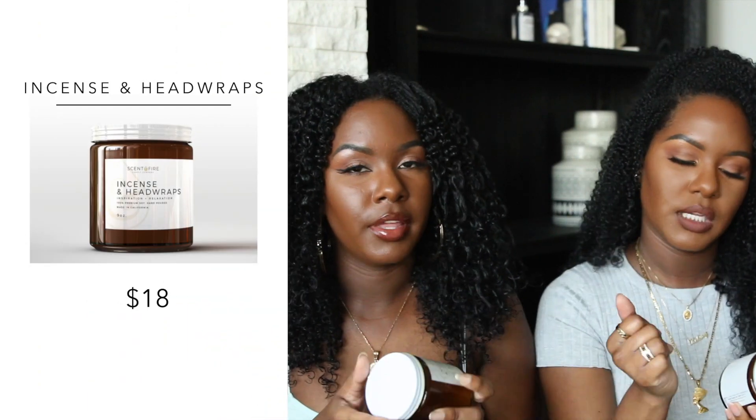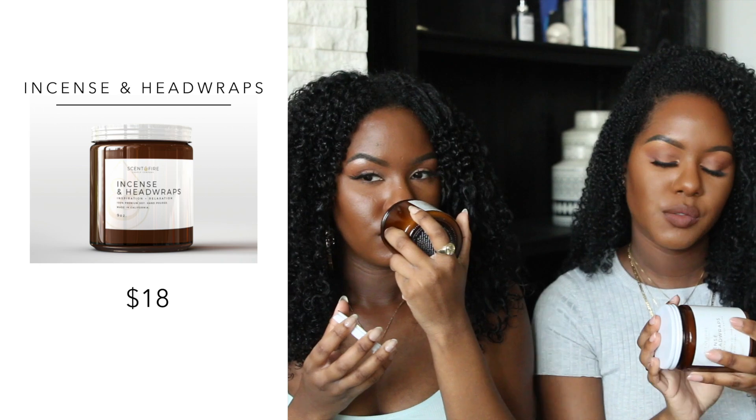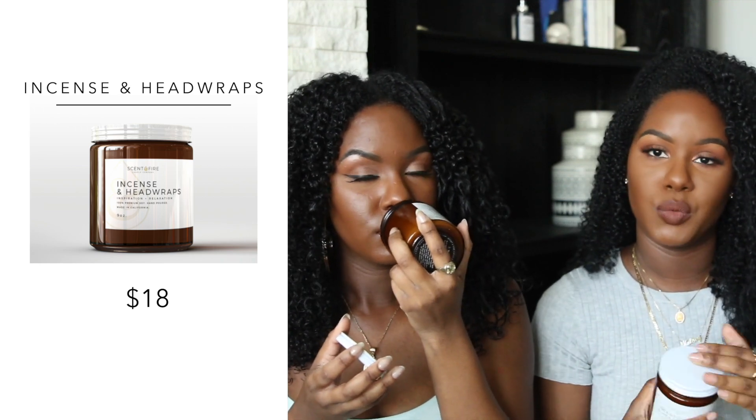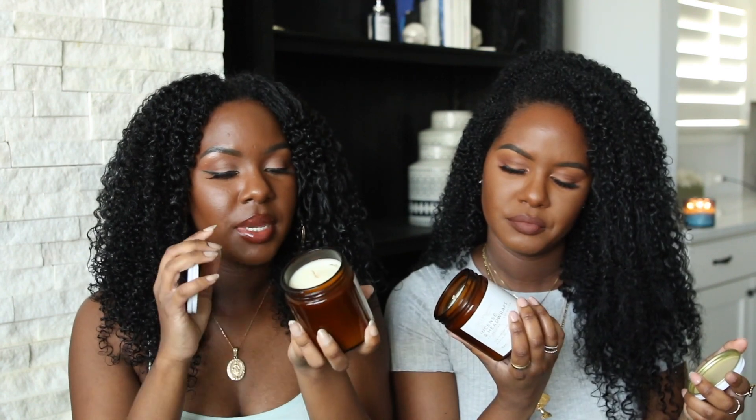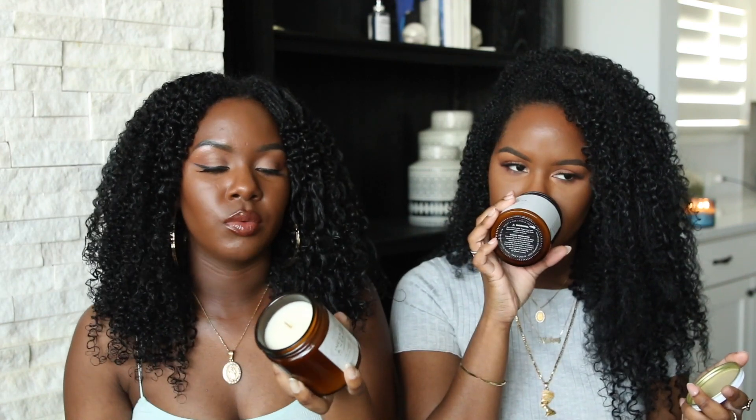I got two of this next one — it's called Incense and Head Wraps. Love that name. The notes are amber rose, dark musk, and sandalwood. This is a very fall and winter together, almost Christmas-y smell. It's similar to Bath and Body Works' 'Leaves' combined with 'In the Stars' — it has a hint of mintiness but also warm. That's probably the amber and sandalwood. It's really nice. I can't wait to burn this.